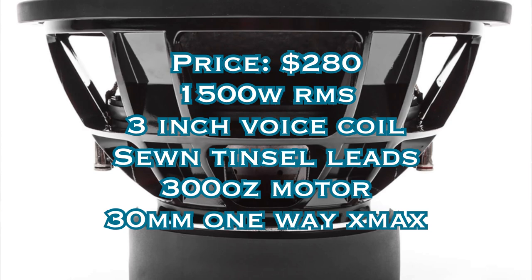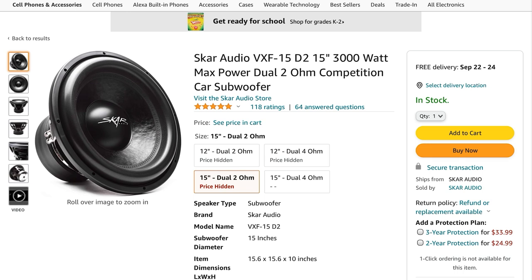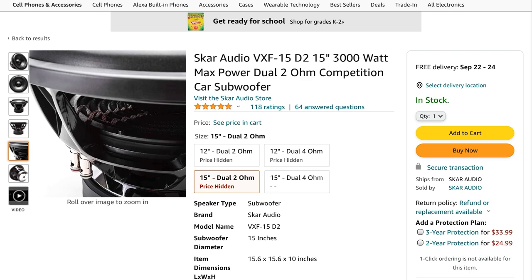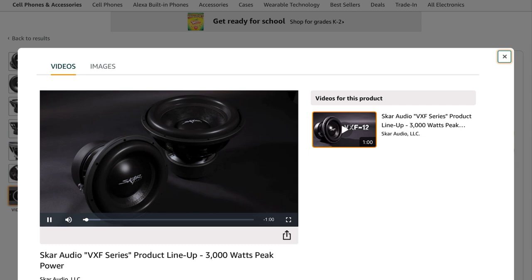My number two pick is the Skar VXF15. It is $280, it handles 1500 watts RMS — the highest on the list so far — it has a three-inch voice coil, a 300-ounce motor, sewn tensile leads, and a massive 30 millimeters of one-way x-max. This is the beefiest sub we've seen and it is meant to bang. You could swap this with the number one pick — they are very similar, very close in price. What puts number one ahead is my personal experience: I think it sounds a little bit better and I like the customer service on the next company better.